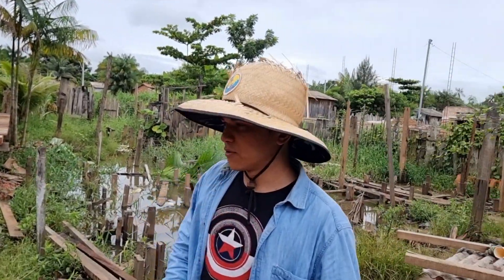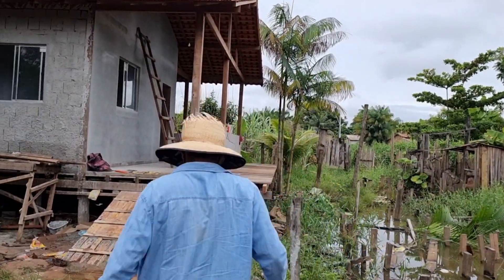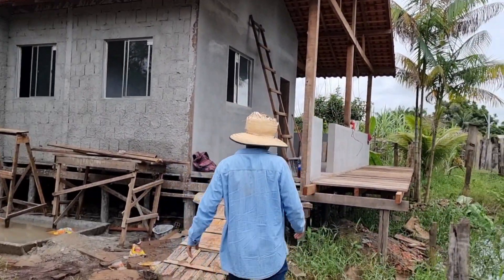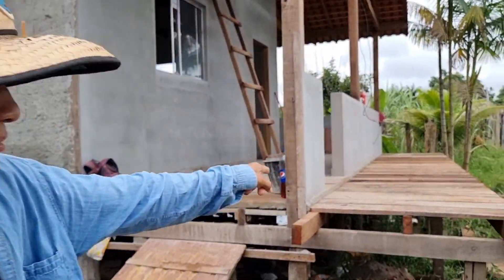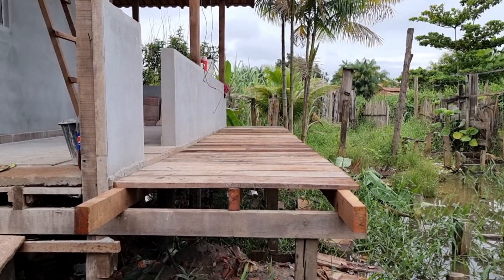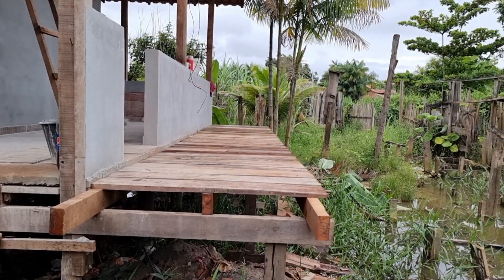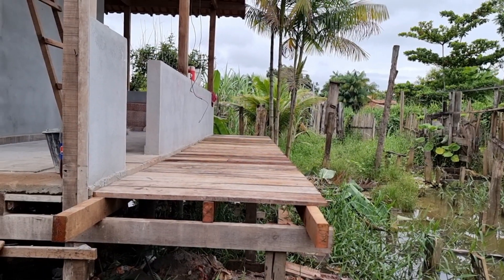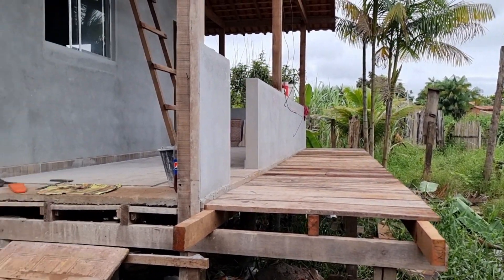Eu quero mostrar para vocês uma coisa que eu amei e não sabia que ia ficar desse jeito. Olha essa varanda! Essa varanda está sendo feita exatamente aqui na frente. Isso vai dar um charme nessa casa tão grande. Talvez olhando assim vocês não tenham a noção exata, mas ele vai explicar para a gente, seu Dinho. Vamos aqui do outro lado?